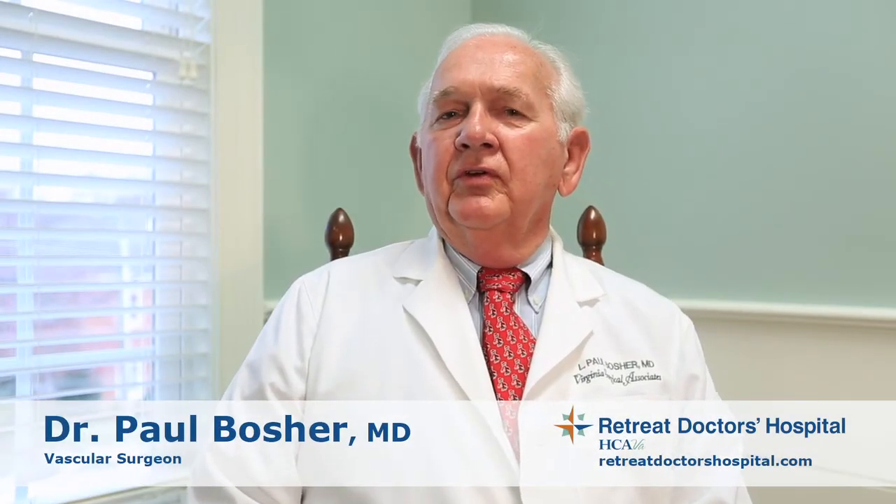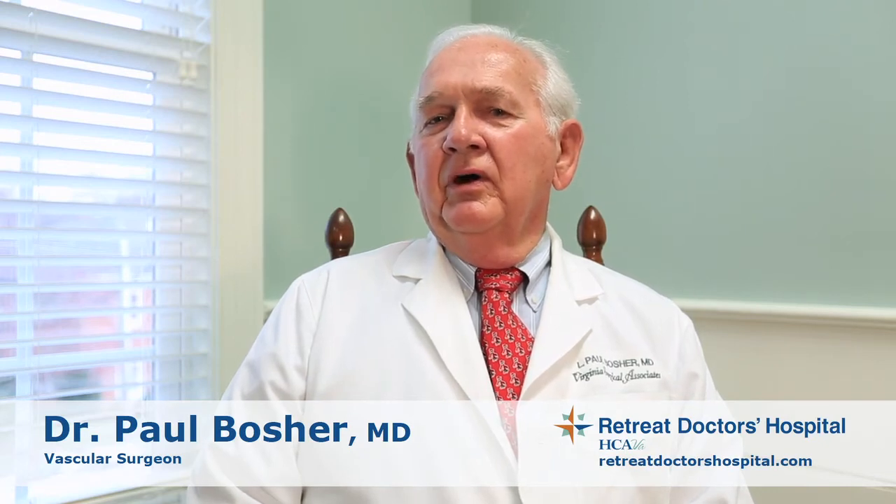The practice of vascular surgery entails the treatment of diseases of the arterial and venous system. The arteries take blood away from the heart towards end organs — be that the brain, the liver, the kidney, or your extremities — and the veins return blood to the heart.